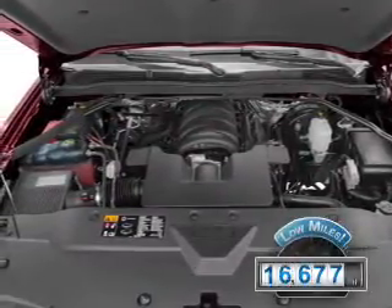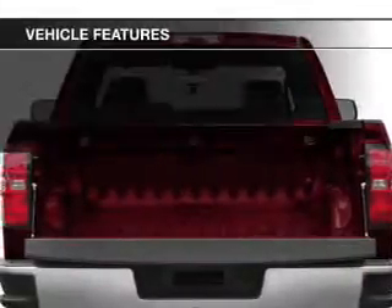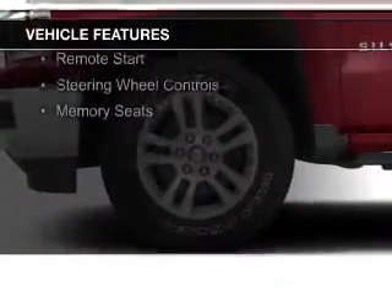With fewer than 20,000 miles, this vehicle has a long road ahead. The features include internet connectivity, leather seats, heated seats, Bluetooth connectivity, and Sirius XM satellite radio.